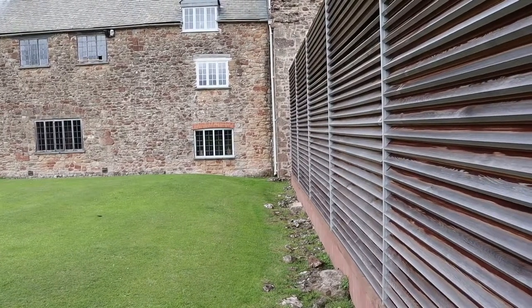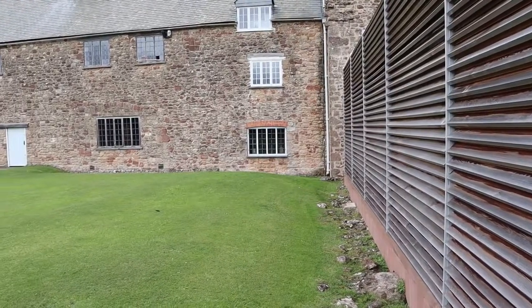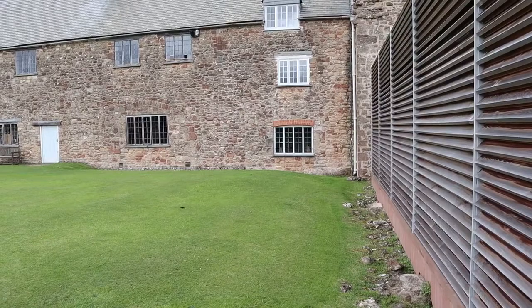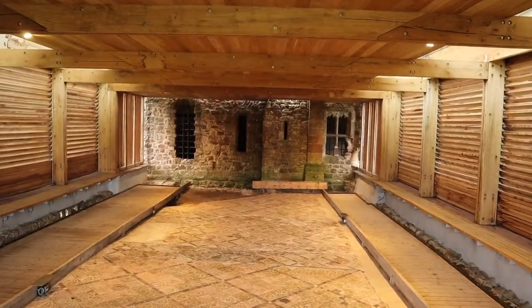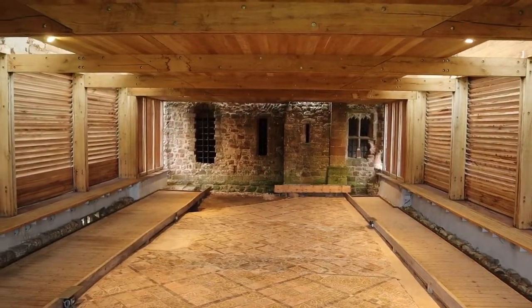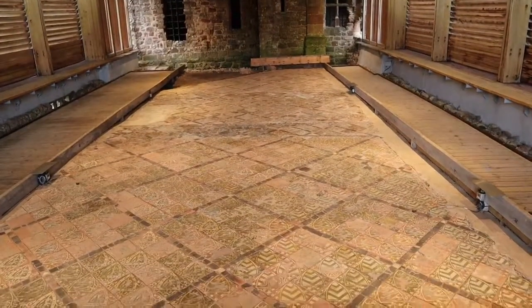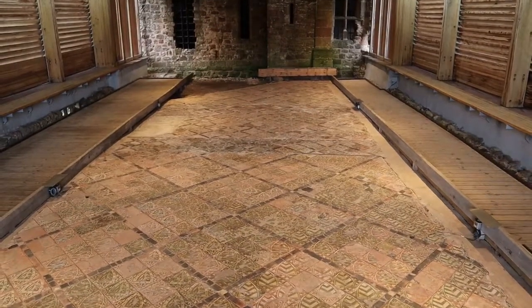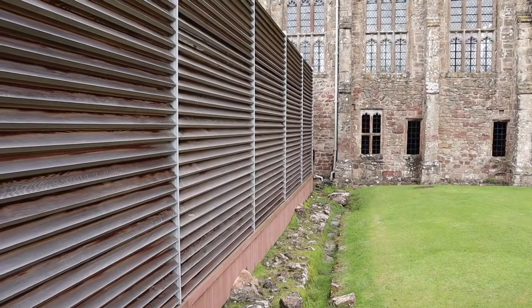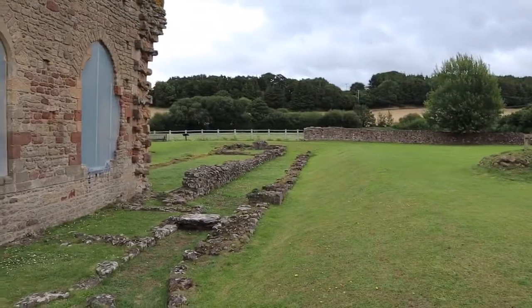The first stone refectory was built in the late 13th century, and between 1437 and 1487, Abbot David Juna demolished the building to make way for a magnificent successor running east-west — which is where we've already been. And here we've got an example of a 13th century tiled floor still remaining down here. How fabulous is that — they built things to last in the 13th century, clearly.